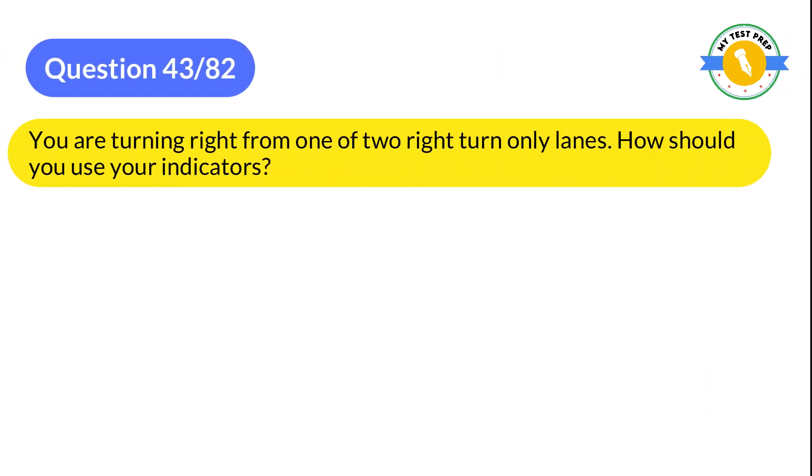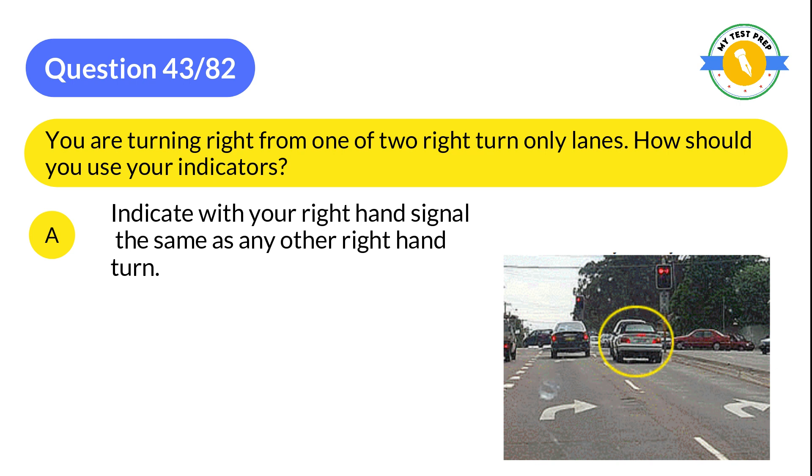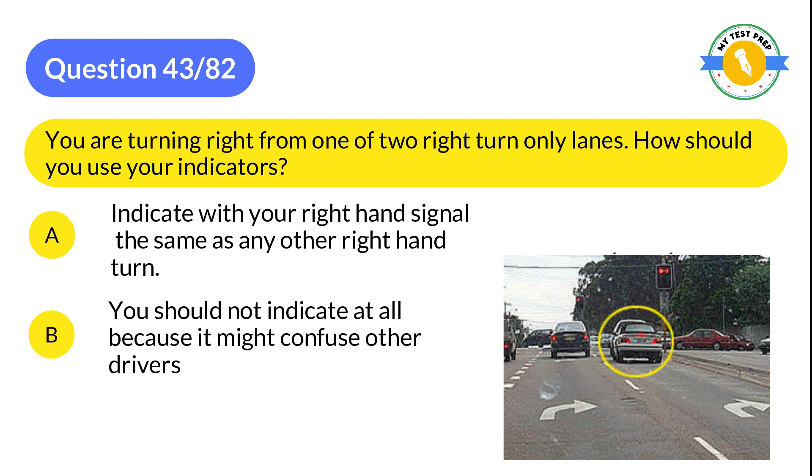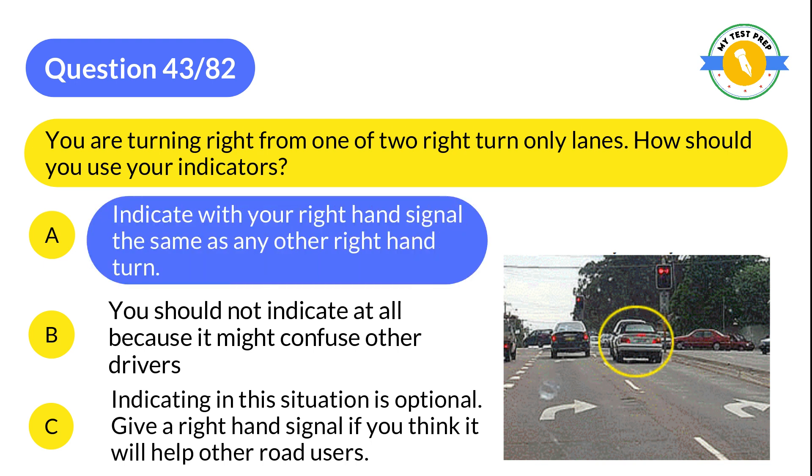Question 43: You are turning right from one of two right-turn-only lanes. How should you use your indicators? A: Indicate with your right hand — signal the same as any other right-hand turn. B: You should not indicate at all because it might confuse other drivers. C: Indicating in this situation is optional — give a right-hand signal if you think it will help other road users. The correct answer is A: Indicate with your right hand, signal the same as any other right-hand turn.